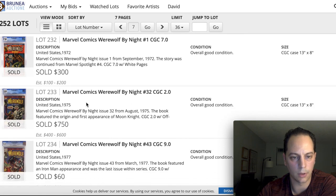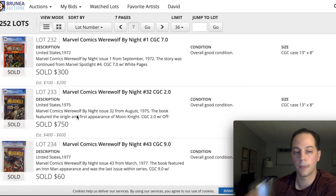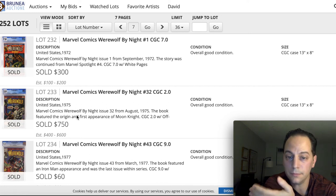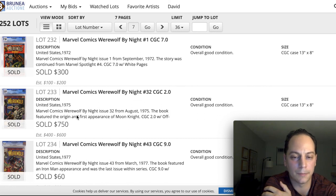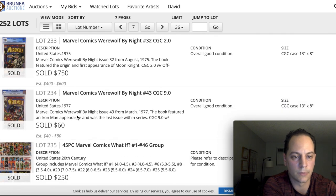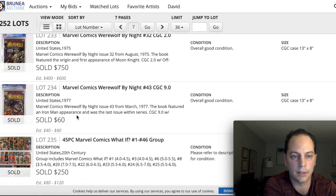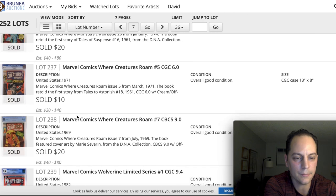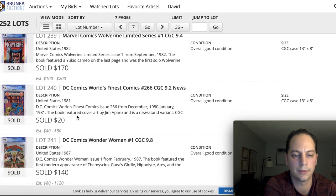The last book I wanted to point out is Werewolf by Night 32, sold for $750 at a 2.0. For people looking for Werewolf by Night 32 as their grail, there was a copy there for under $1,000. They were selling for around $1,000 to $1,100 on eBay, so this was a good way to save a couple hundred dollars. I have my 7.0 copy, which I'm very happy with.